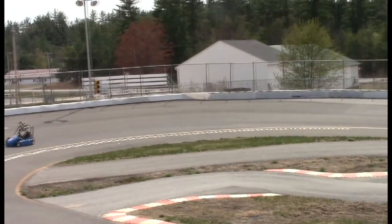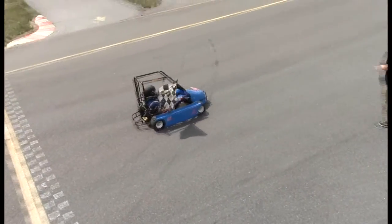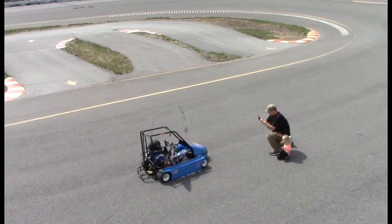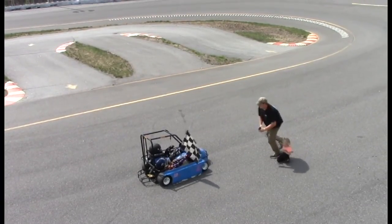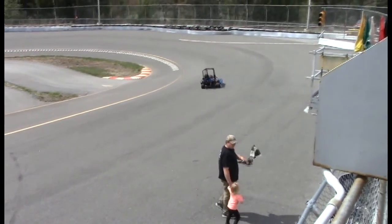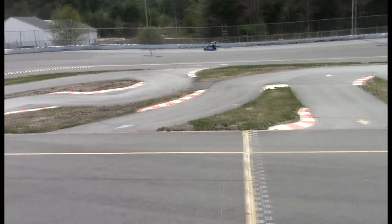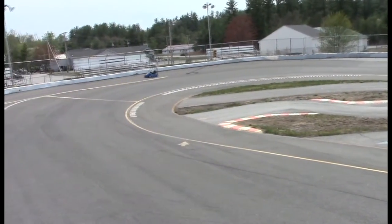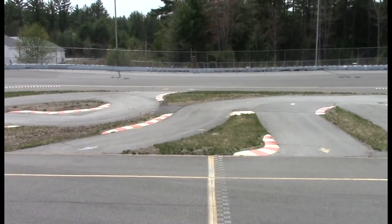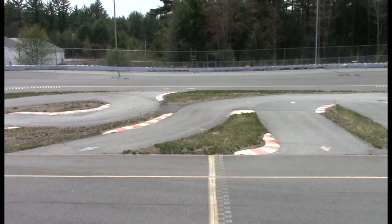One heck of a move made by the 21 there at the last corner — dive bombing for the lead. If he had done it sooner, he would have gotten it, I believe. Judging from where he was in the middle of turns one and two, if he had done it coming off of two for that final time, he might have gotten there for turn four.